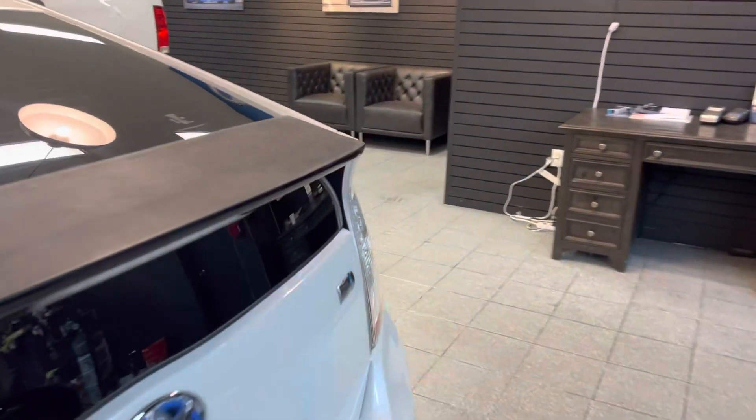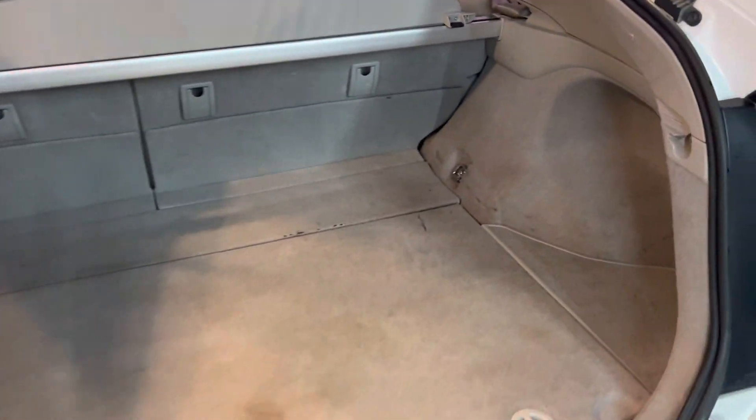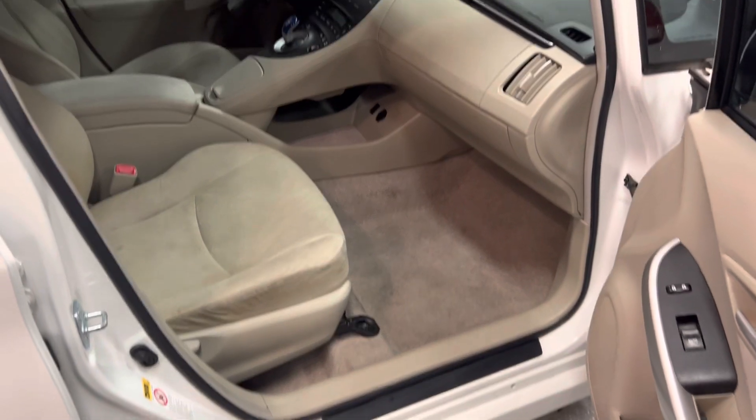Let's take a look at the trunk — nice and spacious, plenty of room, fairly clean. You've also got extra room in here for any additional luggage you may have. The trunk struts are pretty good too — nice and strong, slams shut nicely.